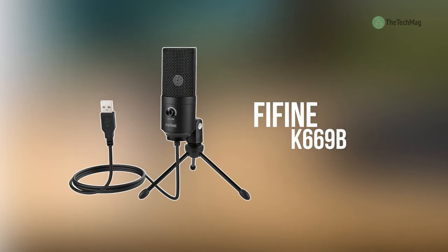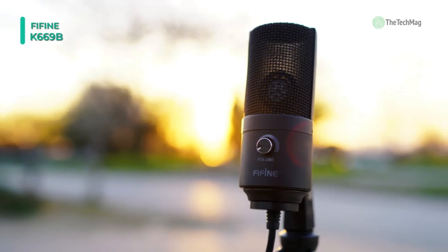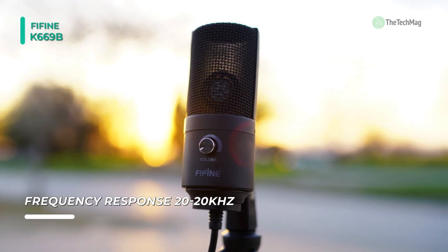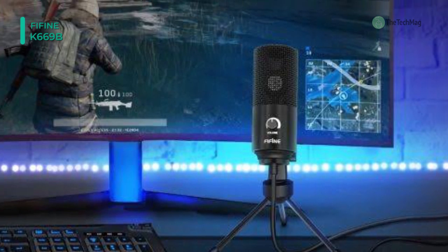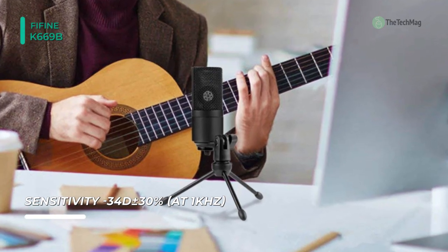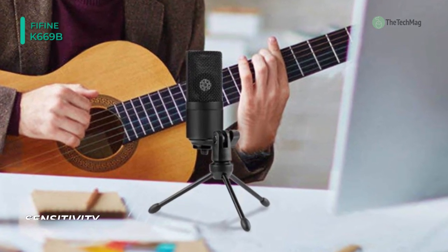Meet the all-new Feefine K669B microphone. It is a plug-and-play USB recording microphone with a 5.9-foot USB cable included for computer, PC, and laptop that connects directly to a USB port to record music, computer singing, or podcast. Its robust, sturdy metal construction design comes with a stable tripod stand that is convenient when you're doing voiceovers or live streams on YouTube. This USB-powered condenser microphone is well-suited for recording and requires no 48-volt phantom power supply.